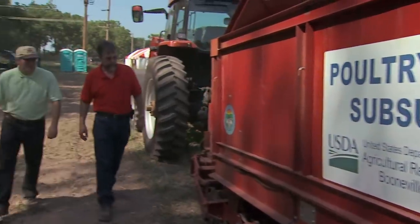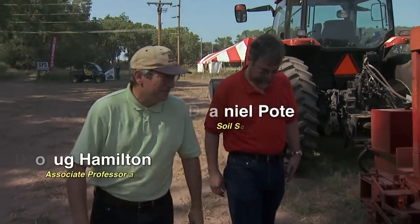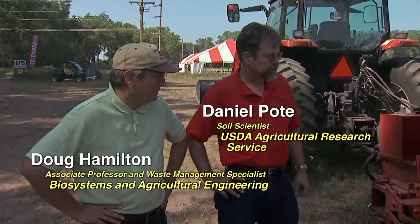This is Doug Hamilton. I'm a Waste Management Specialist with Oklahoma Cooperative Extension. I'm talking with Dan Pote of USDA ARS in Booneville, Arkansas with a subsurfer, a subsurface poultry litter applicator.